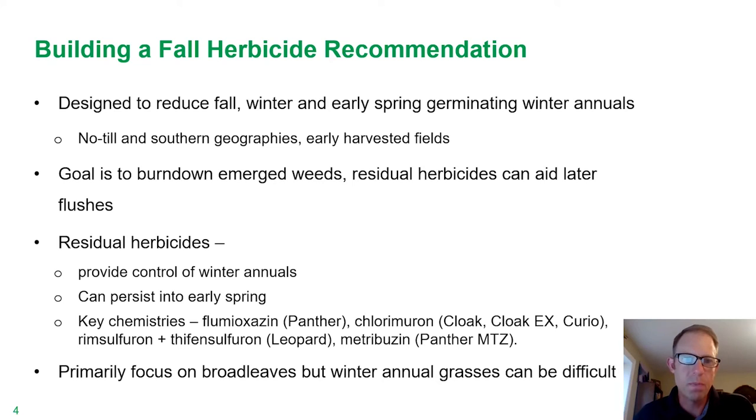So let's start with building a fall herbicide recommendation. These are designed to reduce fall, winter, and early spring germinating winter annuals primarily. Really where we see most of this coming into play is in no-till operations, a lot of southern geographies where maybe the harvest dates are earlier and there's more opportunity for fall germination. The overall goal in most situations is to burn down any of the emerged weeds.